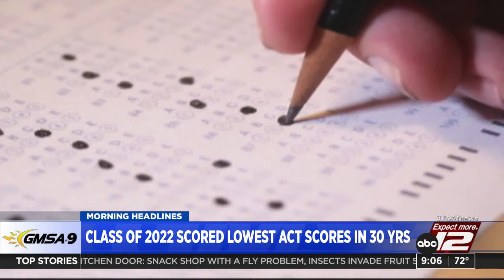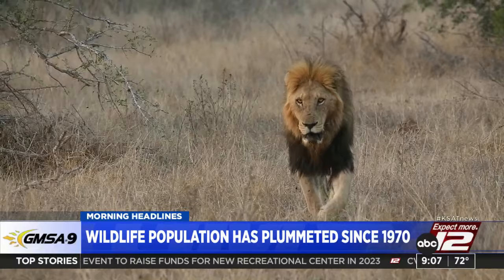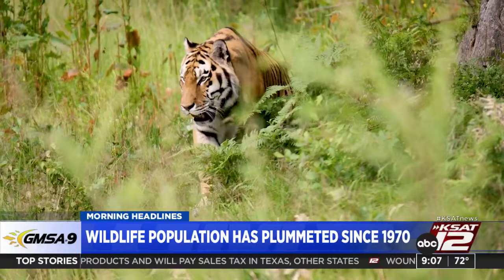Have you noticed fewer wild animals around? According to the Worldwide Fund for Nature, the population of wild animals has dropped 69% from 1970 to 2018. To be clear, it doesn't mean 69% of all animals vanished — it's an average of declines in particular species populations. Researchers tracked 32,000 species over five decades. The Amazon rainforest and the Caribbean saw a 94% drop. The reason cited: climate change and human activity.